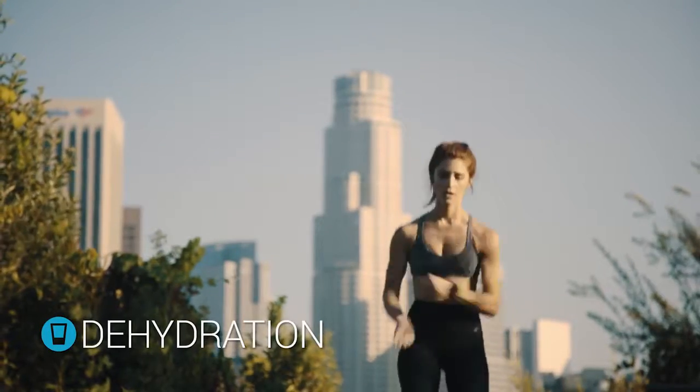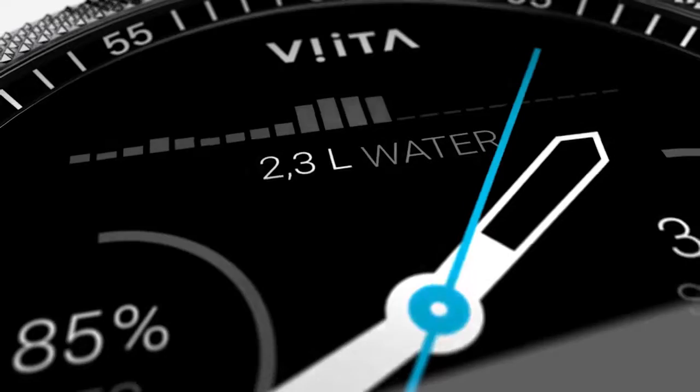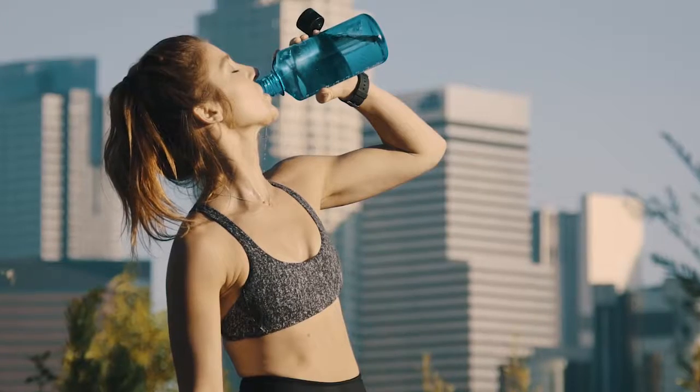Water is a crucial component for a healthy body. Thanks to Vita, you will always be aware of the amount of water you should drink throughout the day.